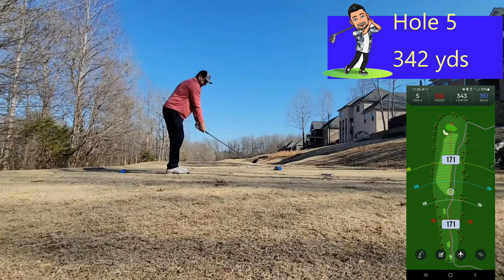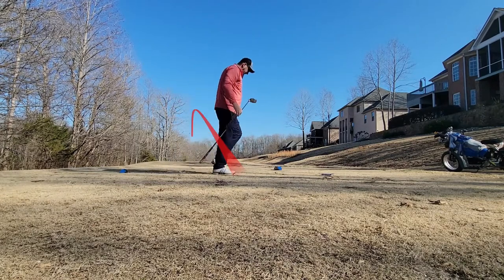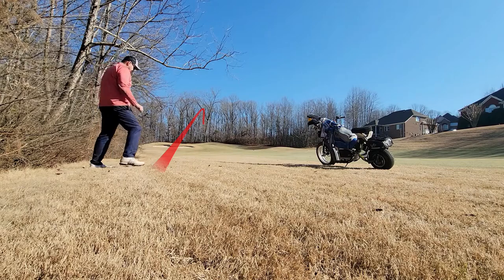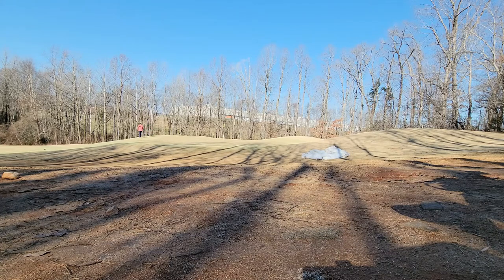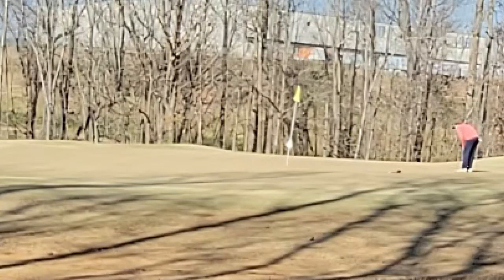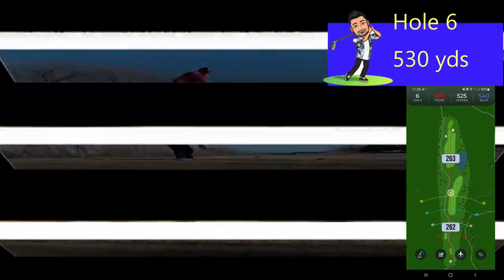Hole number five — 342-yard short par four, but a tricky little green. Pulled another one off the tee, barely kept it in play. Only 125 in but there's a tree right in front, so I have to keep it below that with a wedge in the back of my stance. The short-sided bunker is severely below the level of the green. Landed it just where I wanted but it rolled out to about six or seven feet — above the hole, slick little downhill left to right. Timid putt, just missed. Tap the bogey in. After five holes, we are back to plus one.